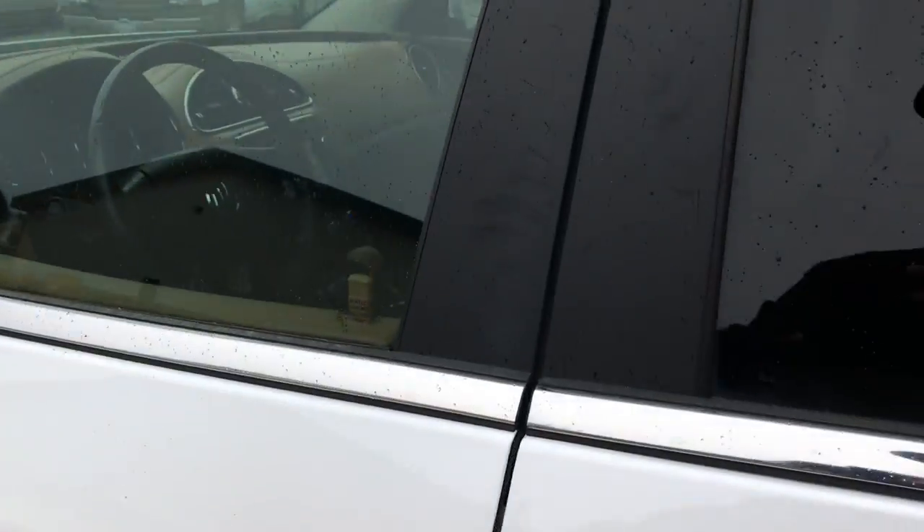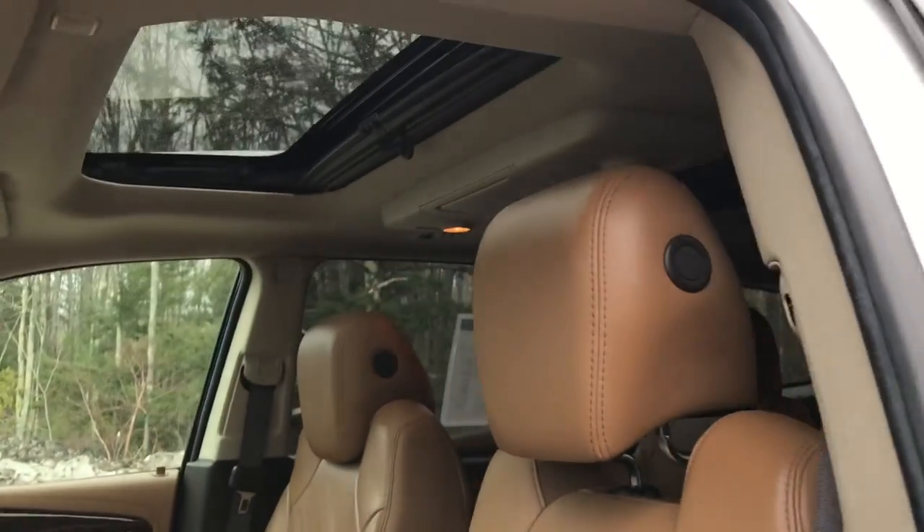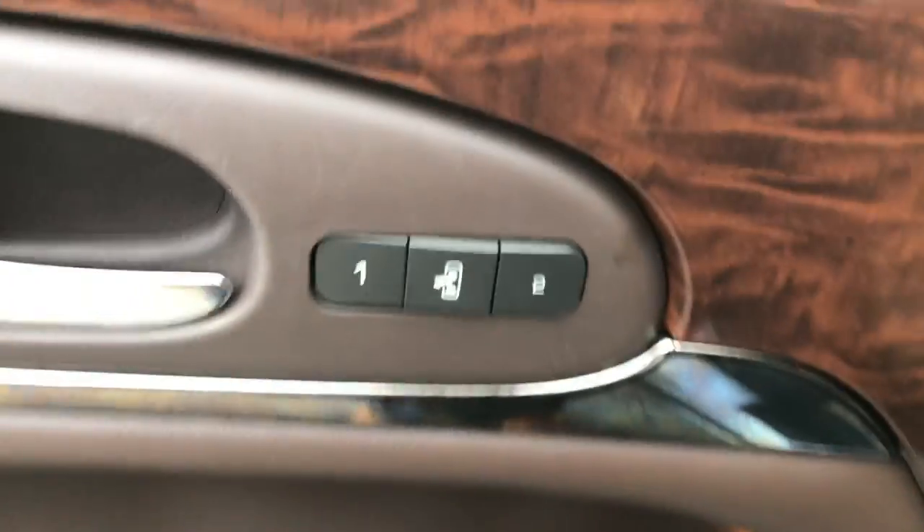Go ahead and take a look at the interior here. You can see you've got your light brown leather interior, your dual panel moonroof up top, driver door panel here, you've got a pair of windows, mirrors and locks, and you've got your memory settings for your power driver's seat.